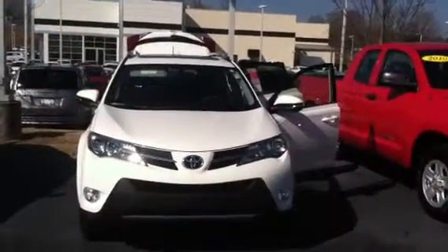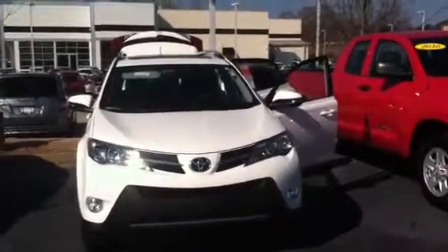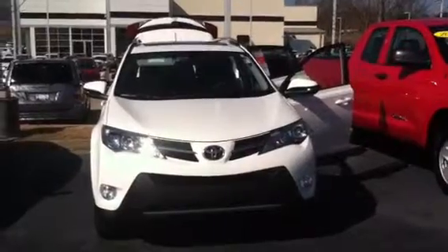Hello, this is Wanda with LaGrange Toyota doing a short walk around on the 2015 Toyota RAV4 XLE.